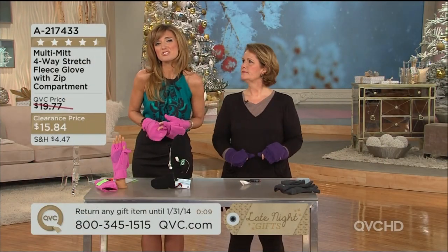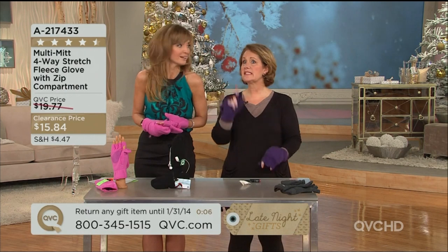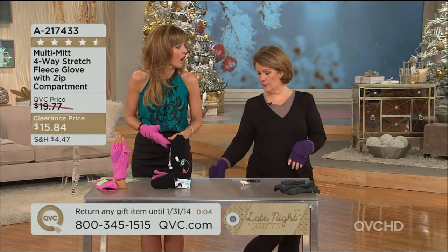RQVC.com. Clearance price means no reorder — stock up on this and save. You'll love it. Stay tuned for the morning show. I've got a new product done.